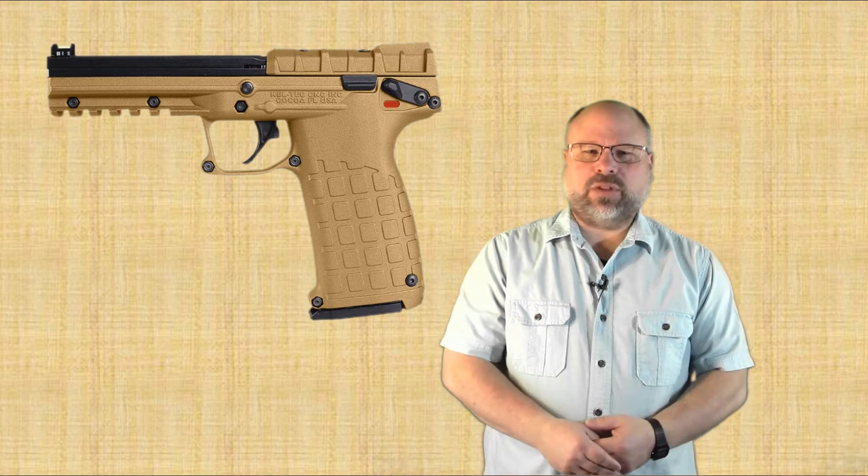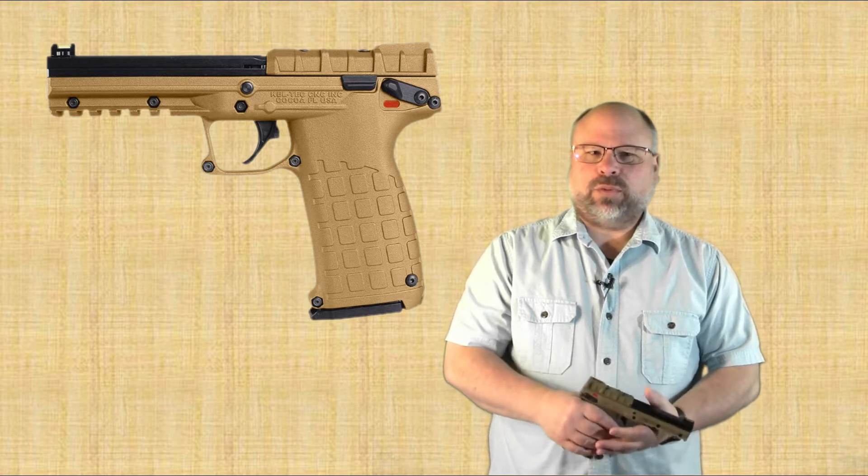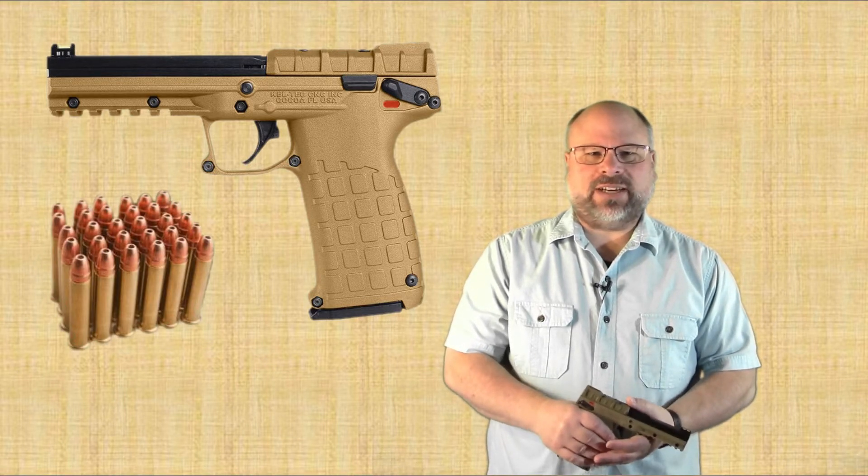Today we're going to cover the PMR-30. The PMR-30 is a full-size pistol that fires the .22 Winchester Magnum Rimfire. What is particularly unique to this firearm is that it holds 30 of those rounds all within a standard grip.